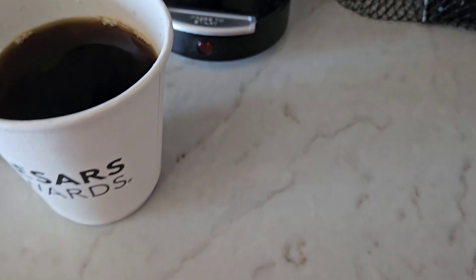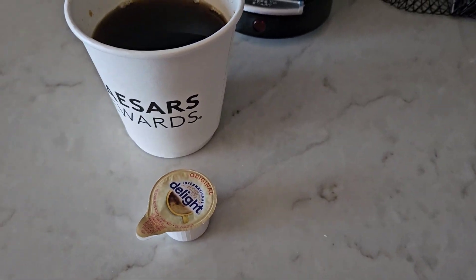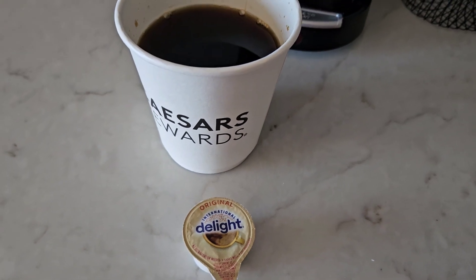I have a creamer. They do give you everything you need. I just realized I put the stir away, so I'm going to put this in and then stir it up and taste it.